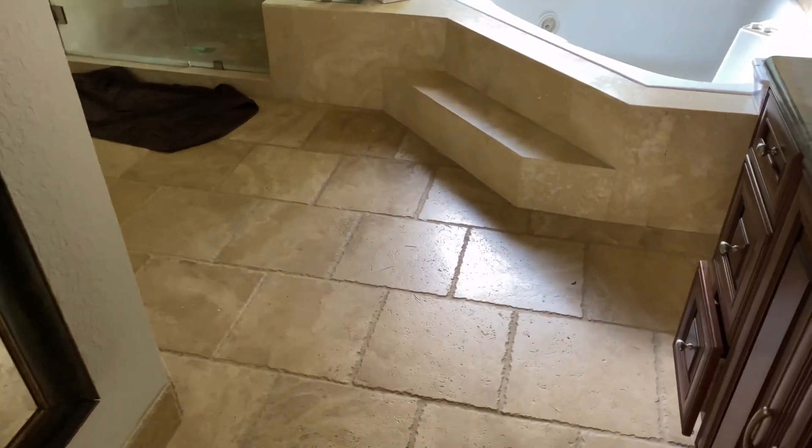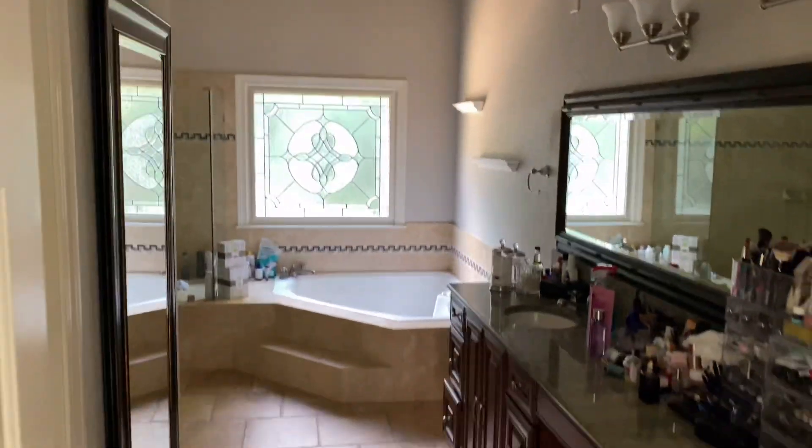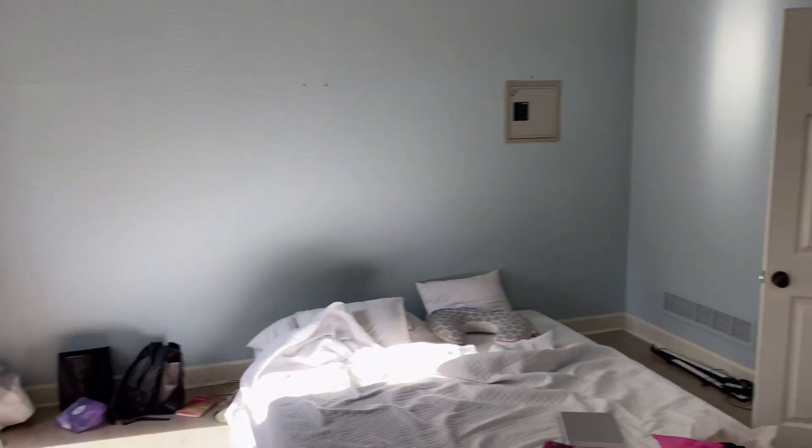She wanted more modernized, so definitely. Nice size bathroom. She also has a nice closet.